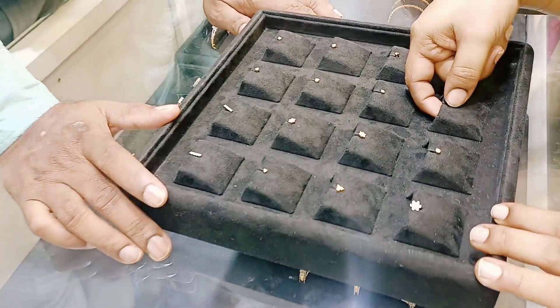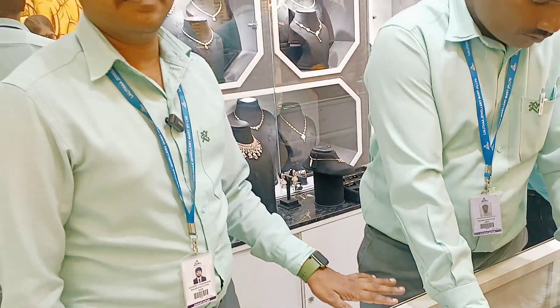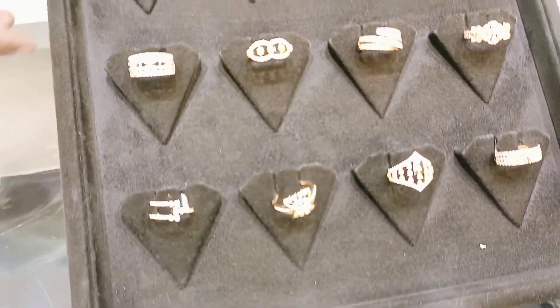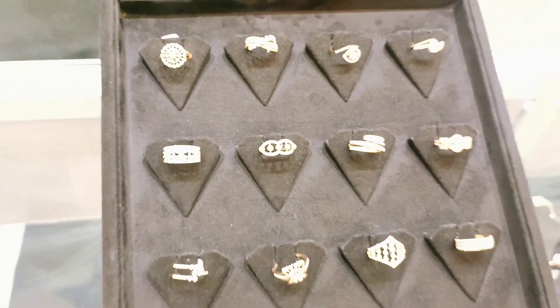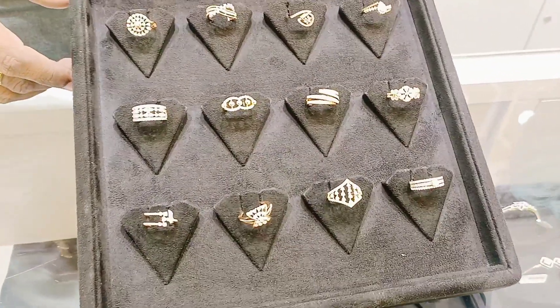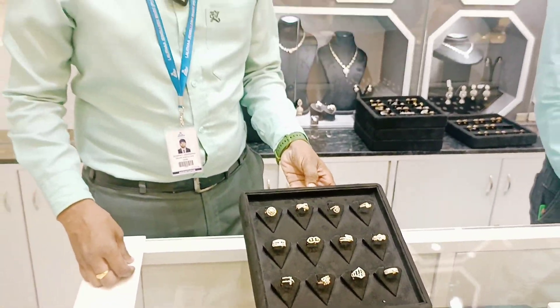The starting price of rings is 4,000, and the ring prices go up to 20,000. The ladies' diamond rings collection starts from 20,000. There is a long collection available.